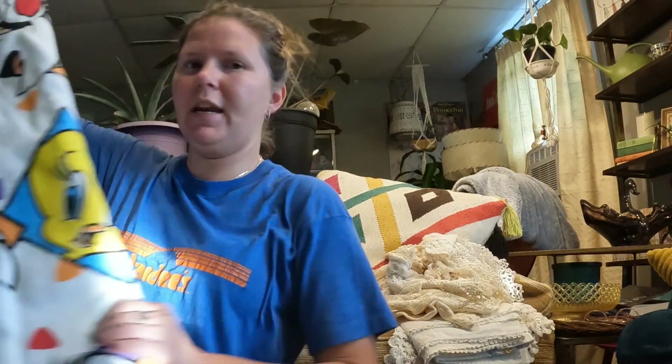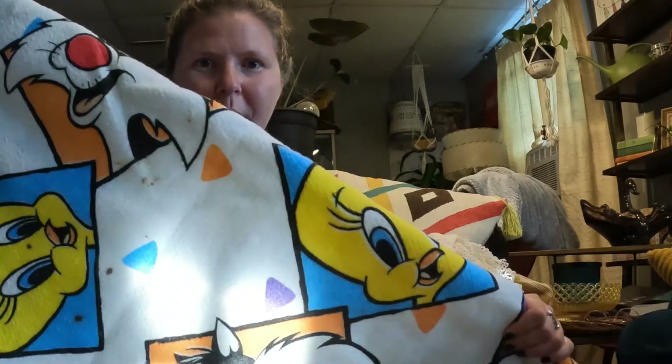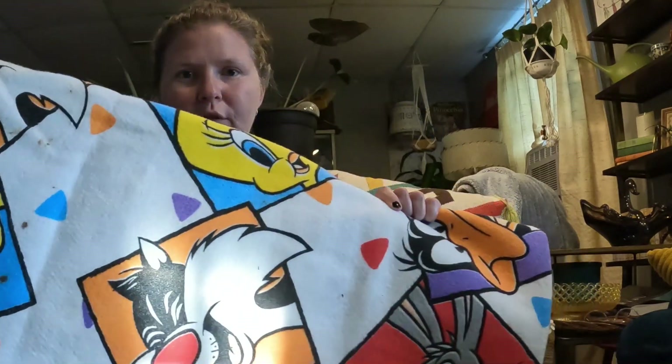I thought that was really really stinking like mid-century atomic and cute. Then the other thing that Mr. found is a 1990s Tweety Bird, Daffy Duck, Bugs Bunny, Sylvester the cat little fuzzy blanket. So those are all headed for a nice good washing machine bath.